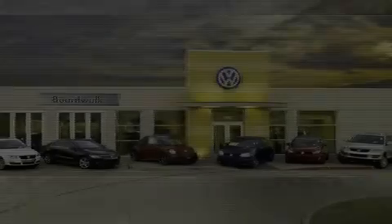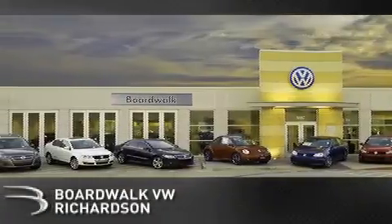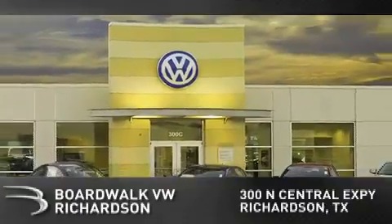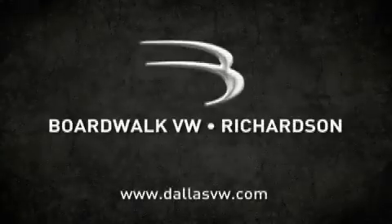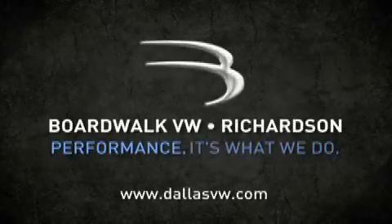Boardwalk Volkswagen Richardson is conveniently located at 300 North Central Expressway in Richardson. Come experience the Boardwalk difference today. When you think Boardwalk, think performance. It's what we do.